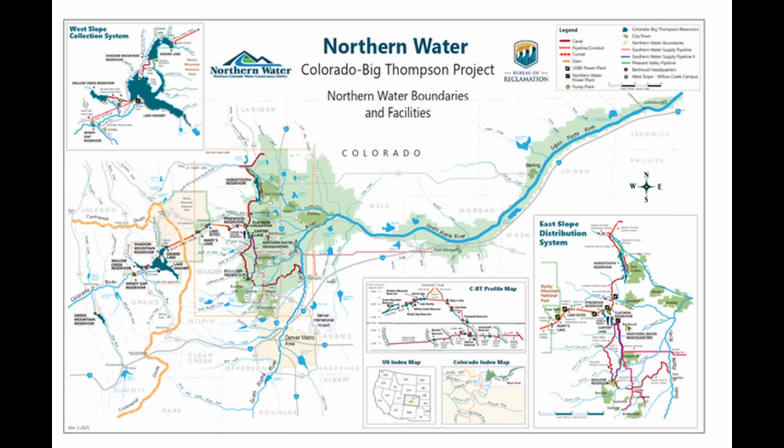This is part of the Colorado Big Thompson project system — a series of reservoirs and tunnels designed to get water from the western side of the Continental Divide to the eastern side. A water resource manager with Northern Water explains how they get water to Chimney Hollow Dam.